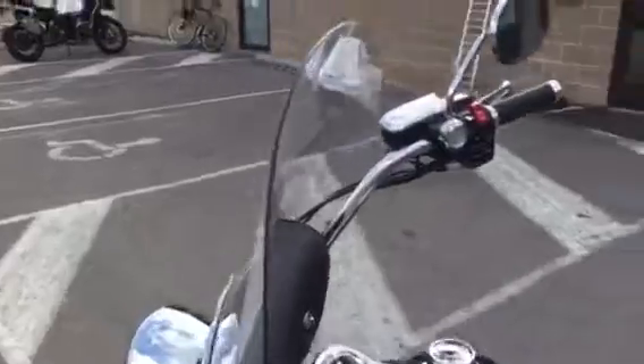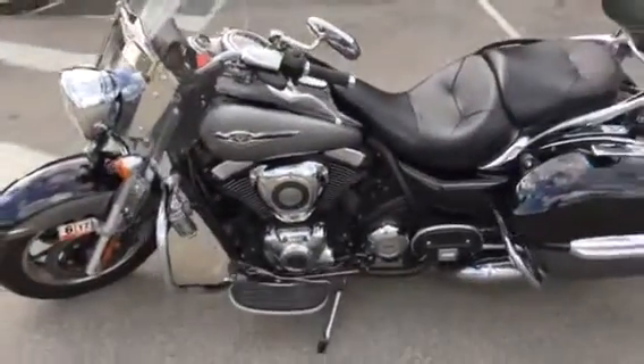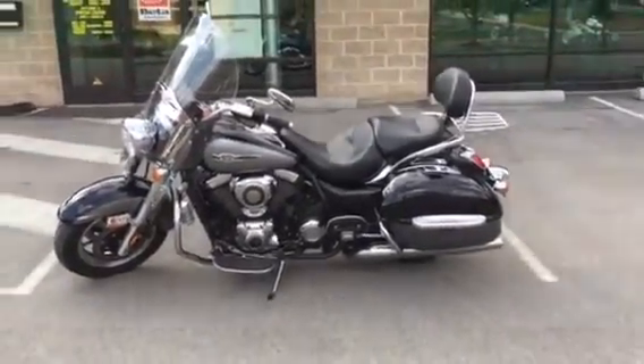Give us a call or email info at Kisselmotorsports.com. We just got this Vulcan in on this 70-degree day here in mid-February. Thank you, have a good day.